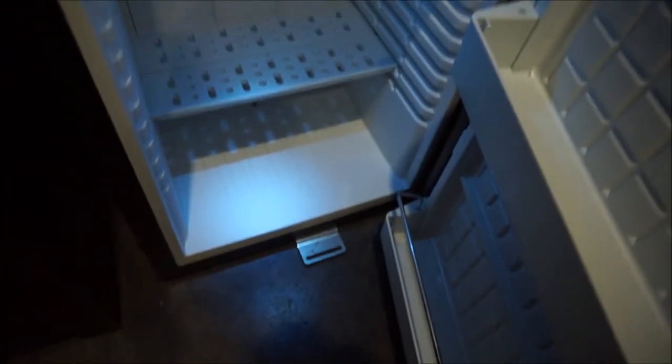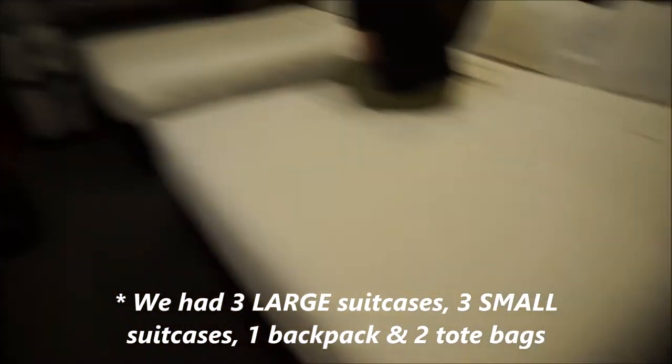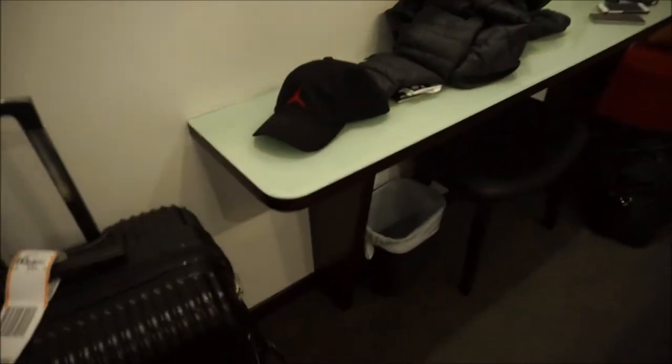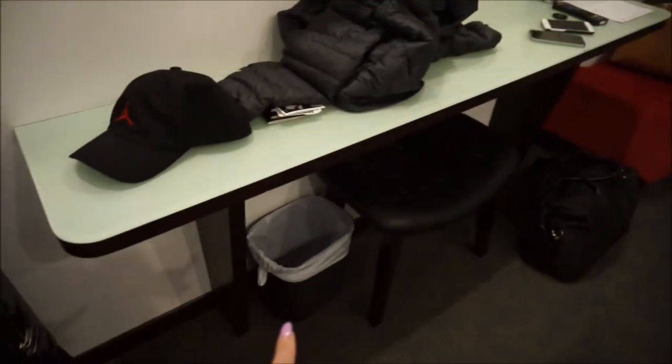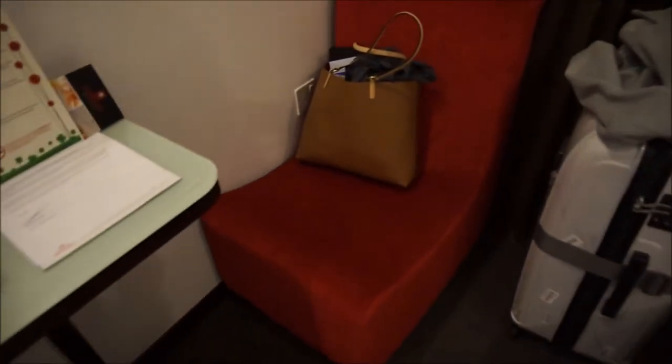It's just a mini fridge with nothing inside it. This room is pretty tiny, not a lot of space. So here is a little table with rubbish bin, a little desk there with a TV.